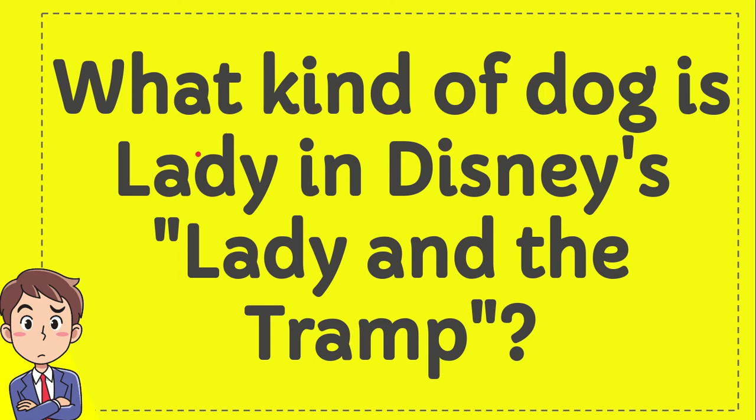What kind of dog is Lady in Disney's Lady and the Tramp? I'll give you four options and you try to guess which one is the correct answer.